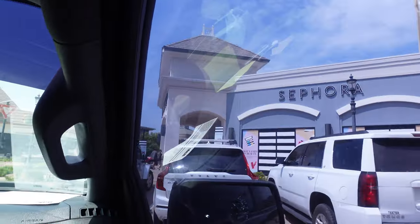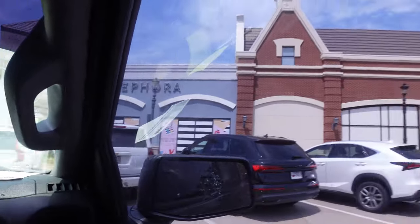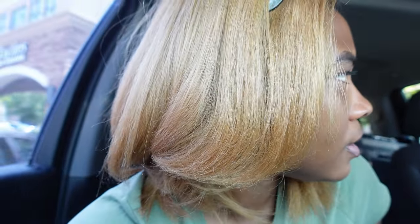Here goes Sephora! Why is it so busy today? It's Thursday - I guess a football game is in Little Rock. I don't know if Sephora lets you record in there, so I'm probably just going to record on my phone with little bitty clips so they don't say anything.